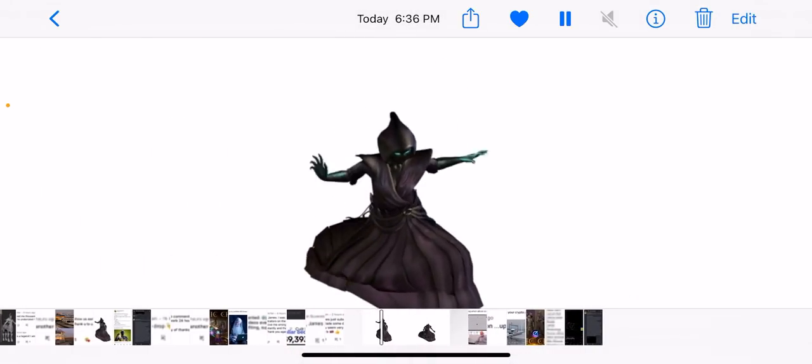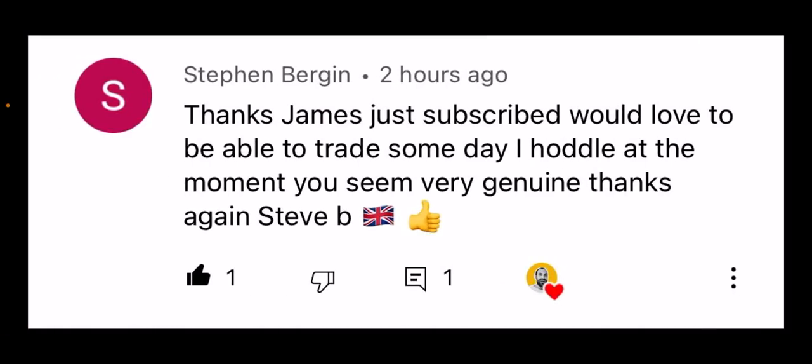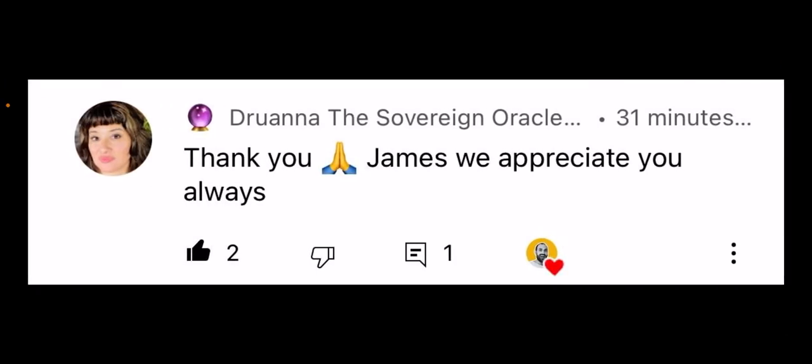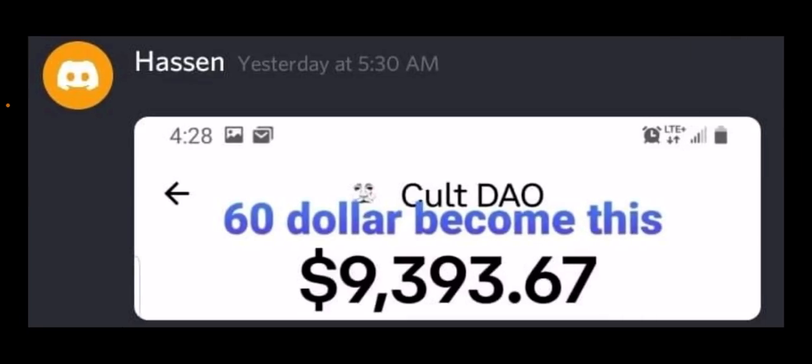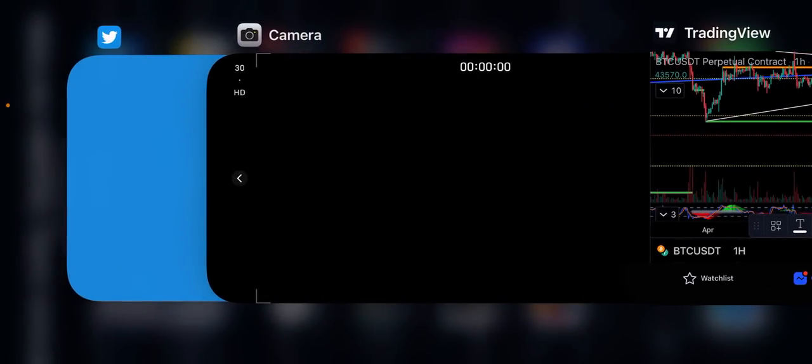This is a necromancer 3D character coming to life from MagicCraft. Thanks to everyone in the comments — James just subscribed and would love to trade someday. This is one from the Discord: someone turned $60 into $9,393 with a cold trade, which is beautiful. Let me know in the comment section — do you think we've bottomed out in Bitcoin?